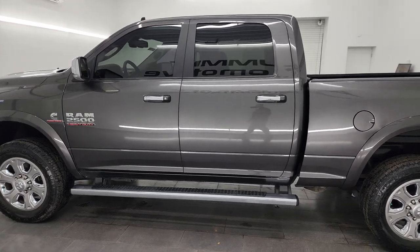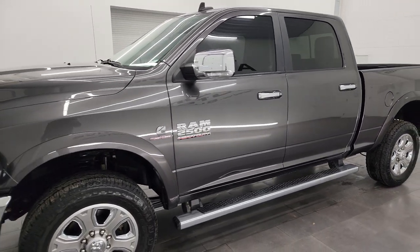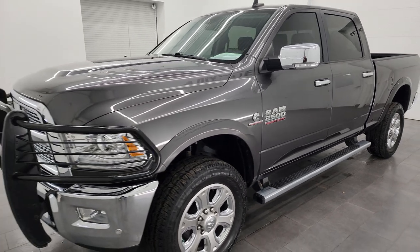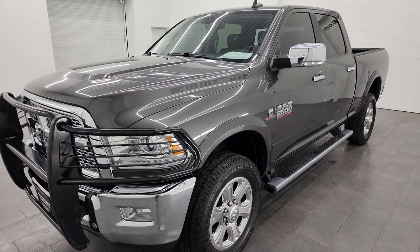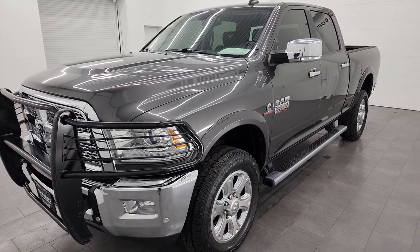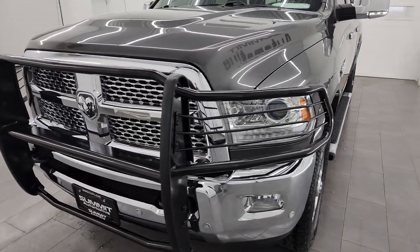This 2016 Ram 2500 has the 6.7 liter Cummins diesel engine, paired up with the six-speed 68RFE automatic transmission. This truck has been fully safety inspected by our service shop. It has a fresh oil and filter change, all the fluids have been checked and topped off, and it is 100% ready to go.